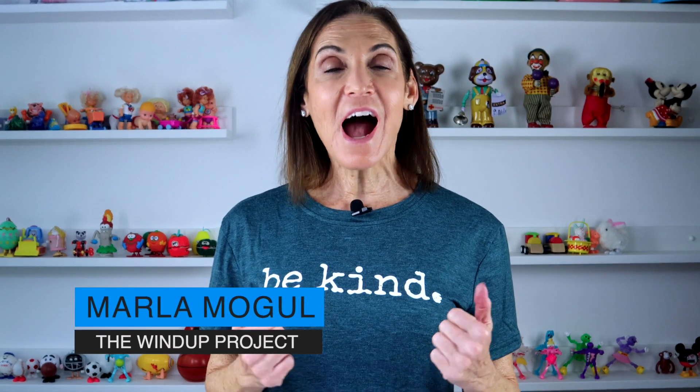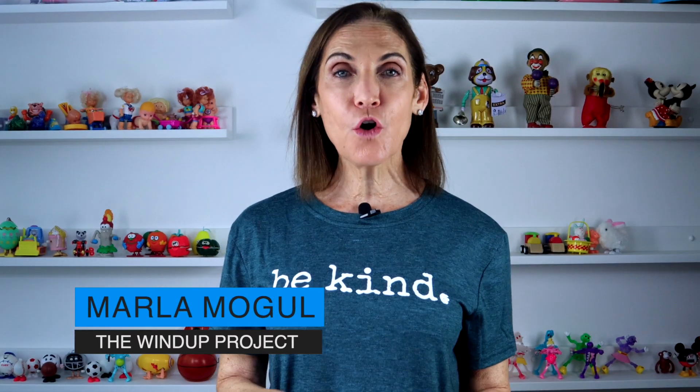Hi, welcome to The Wind-Up Project. I'm Marla Mogul. I have been collecting wind-up toys for over 30 years. I have over 1,000 toys in my collection, and my mission is to spread the joy, the laughter, and the smiles that I get from these toys with the rest of the world.